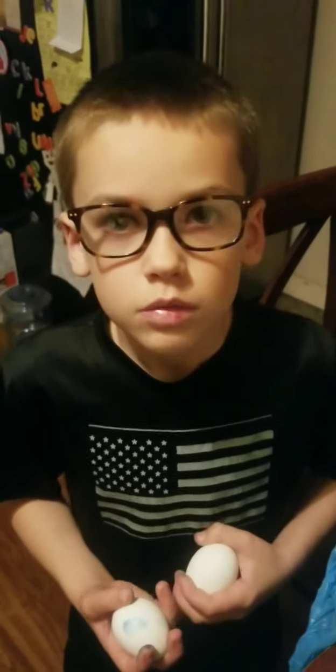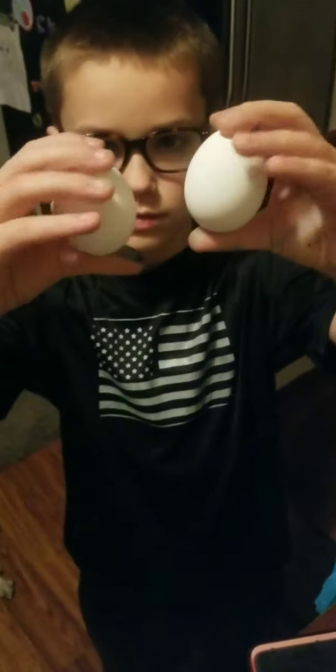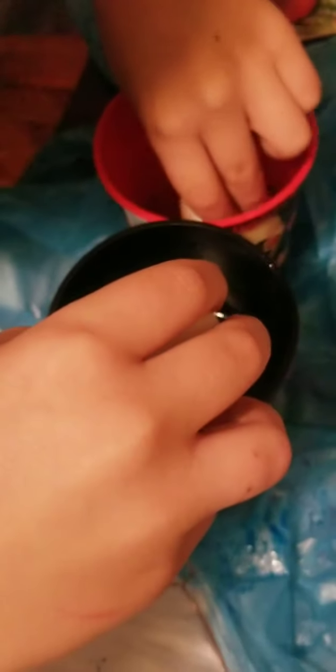There we go — there's the first two eggs. We got pink and blue. Now it's time for the next egg. All right guys, we have the next eggs. These are the next two right here, so we're just going to drop them in. That one's yellow actually, and a purple.